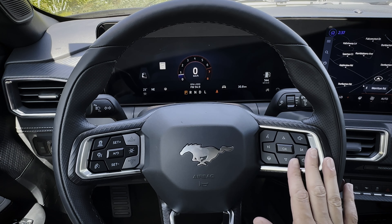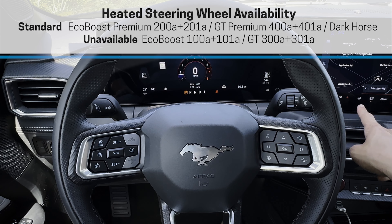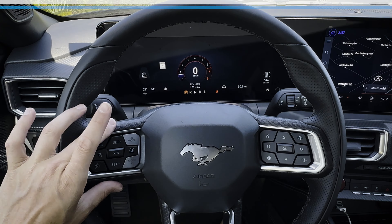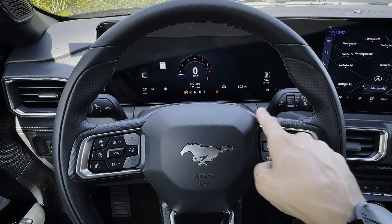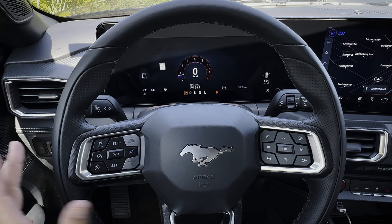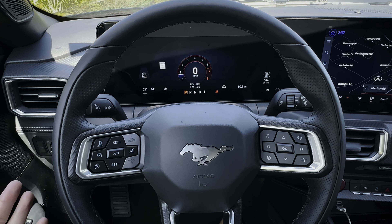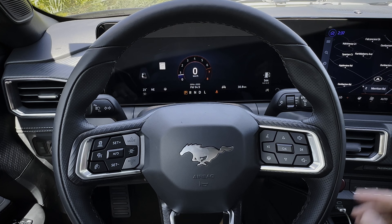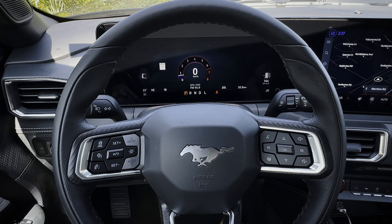The steering wheel does have a heated option, which you can turn on through the media screen. The new wheel looks nice — there's a carbon fiber-esque insert that wraps around the top and bottom of the wheel, with a typical pony in the very middle. On the left-hand side, you've got your turn stick and flash high beams; the right stick is for your front wipers, with adjustable speed. Very straightforward.